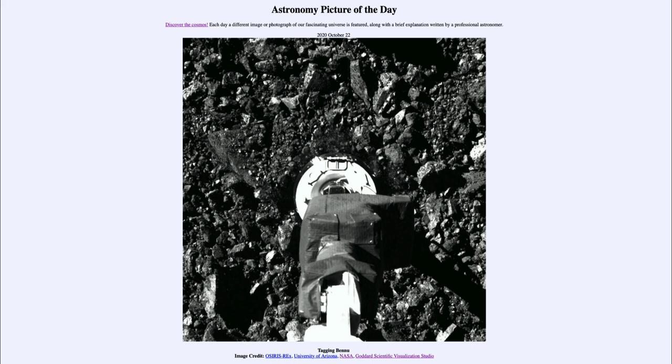So that was our picture of the day for October the 22nd of 2020, titled 'Tagging Bennu.' We'll be back again tomorrow for the next picture. Until then, have a great day everyone, and I will see you in class.